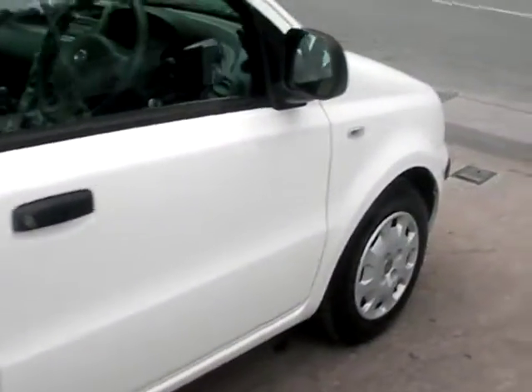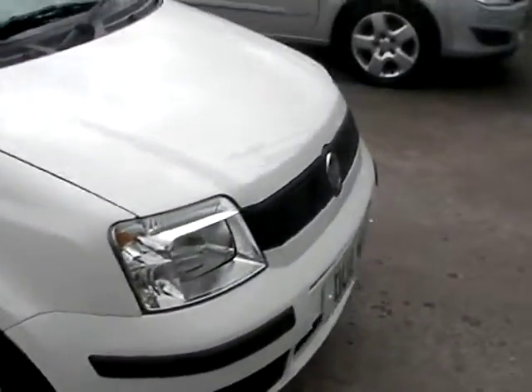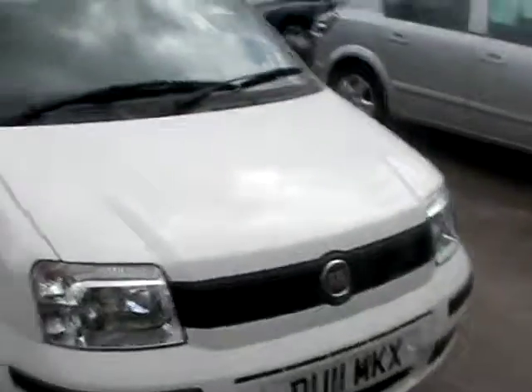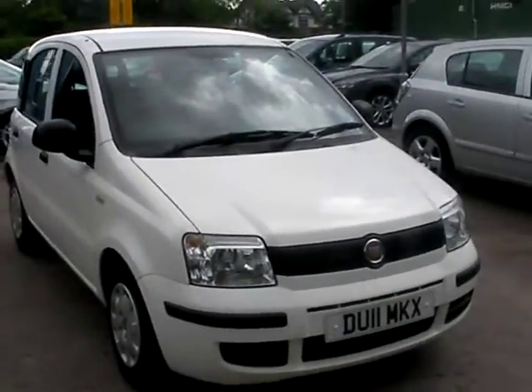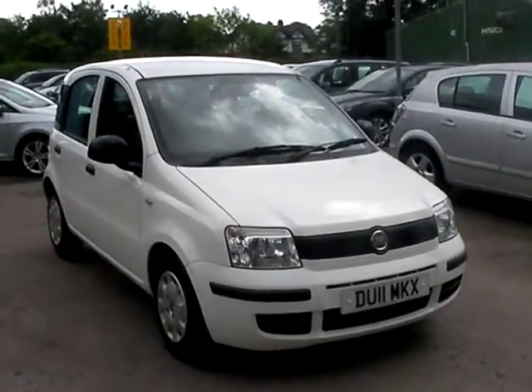We'll MOT and service the car for you when it's sold. Finance is available via our online calculator. Part exchange is welcome. The car has been HPI and mileage checked, and we also include a free 12-month AA membership. That's available at Cantilever Car Centre, Station Road, Patchford, Warrington, Cheshire.